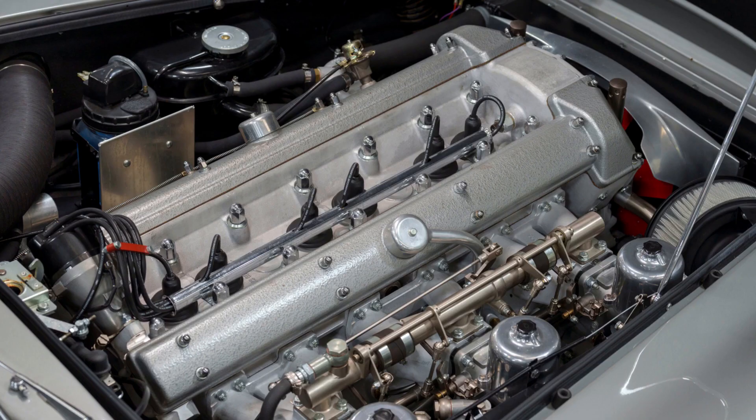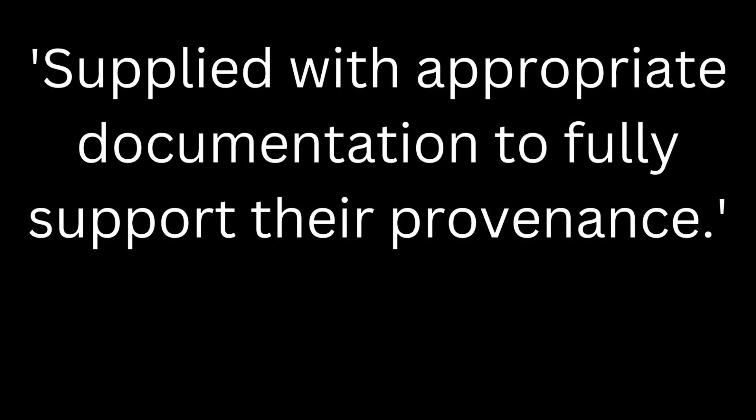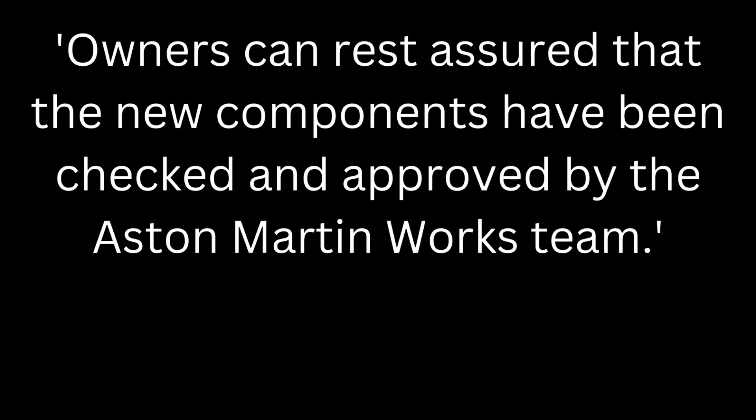Anyway, as classic Aston Martins tend to be collectible, valuable, and relatively rare, it is of course important that any new parts are considered authentic. Aston Martin therefore says that the parts are supplied with appropriate documentation to fully support their provenance. It adds that owners can rest assured that the new components have been checked and approved by the Aston Martin Works team.